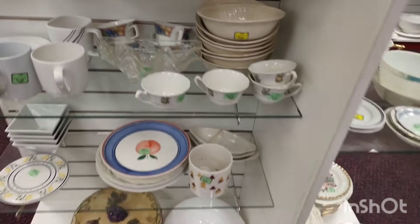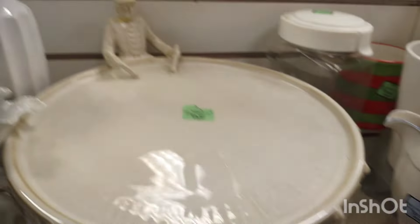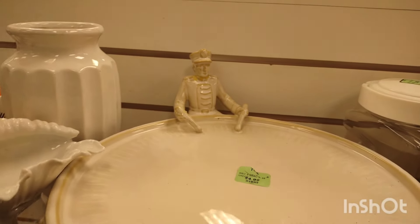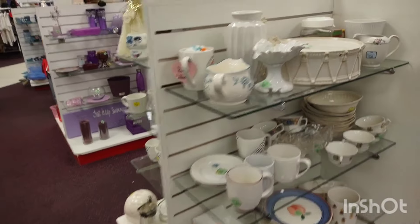I got stuck in this little section with this little drummer guy. I was trying to find out who made it because I'd never seen anything like that — I was trying to see if it was modern or vintage. You know, when you're at these stores, even if you're not interested in purchasing something, still look. That's how you learn and grow even more.